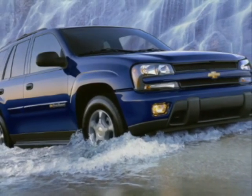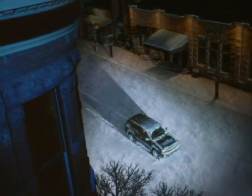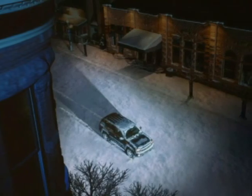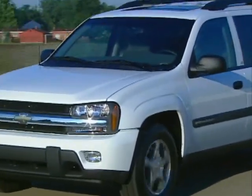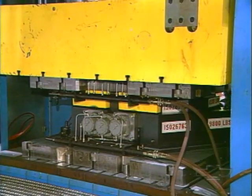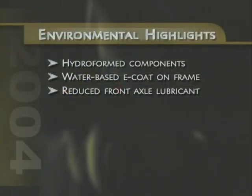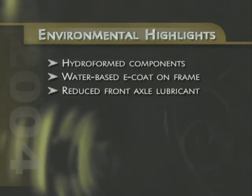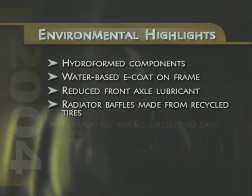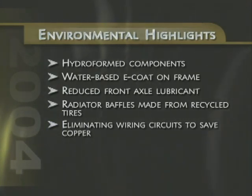The young, active customers Trailblazer appeals to are typically enthusiastic nature lovers who spend plenty of time enjoying the great outdoors. That's why Trailblazer customers will be particularly concerned about how their vehicle choice will impact the environment. Trailblazer's hydroformed frame and radiator supports use steel more efficiently to help reduce scrap. The frame is covered with a water-based e-coat that's cleaner and more environmentally friendly than petroleum-based frame coatings. Front axle lubricant has been reduced by four-tenths of a liter — adding up to thousands of gallons of savings each model year. The radiator's side air baffles are made from recycled tires. And Trailblazer's advanced electrical architecture eliminates nearly 200 wiring circuits and saves miles of copper wire every model year.